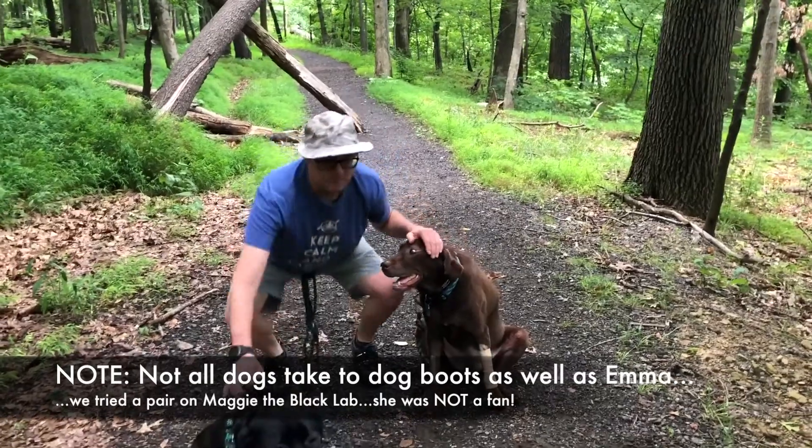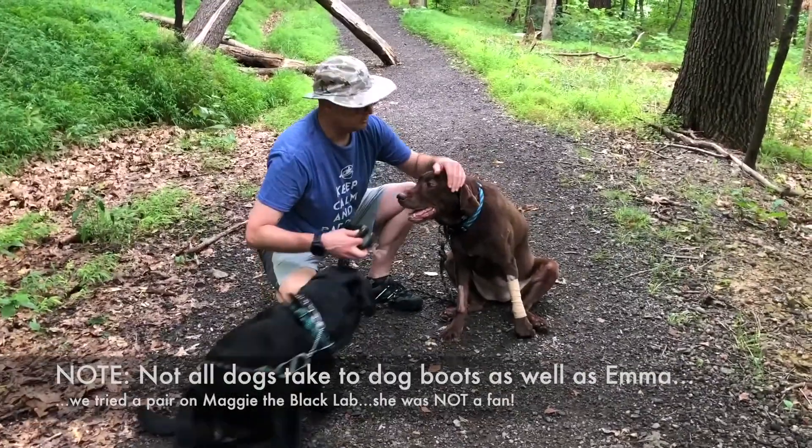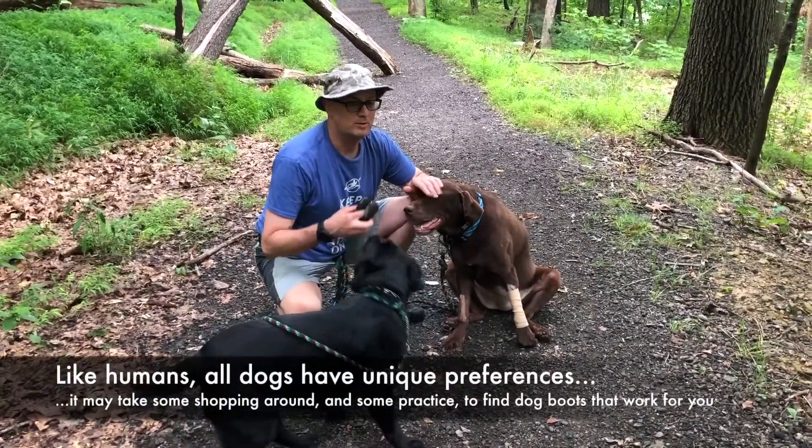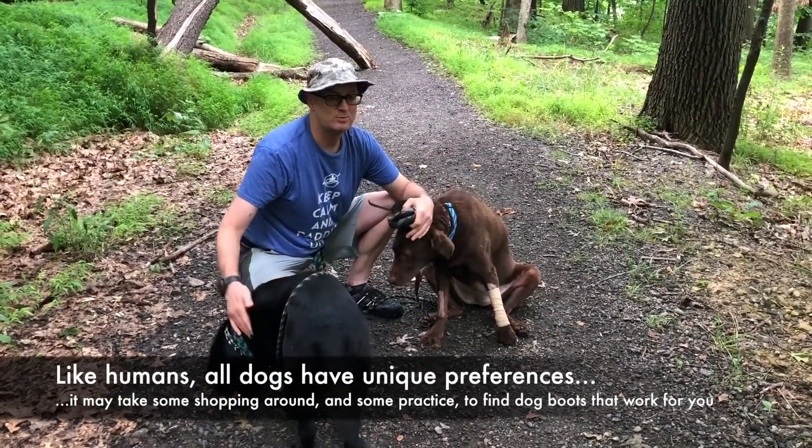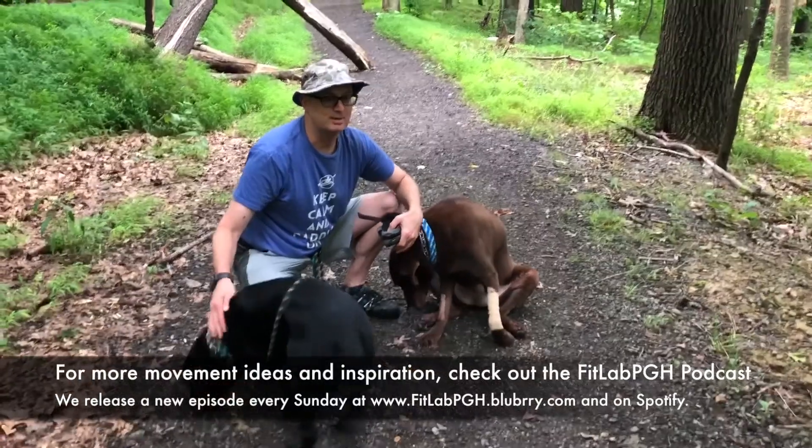The interesting thing about both of these dogs — wonderful animals — Emma has had no problem adapting to the boots. Just to see, because at some point a dog may get a cut paw, I tried putting the boots on Maggie and she was not happy.